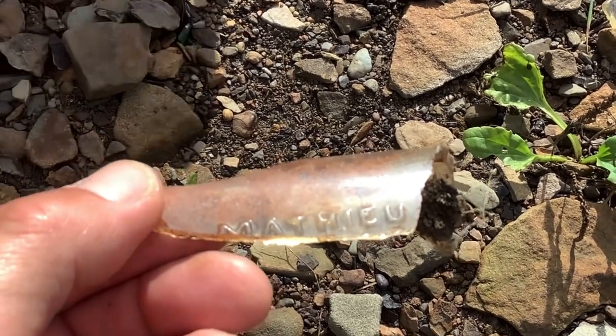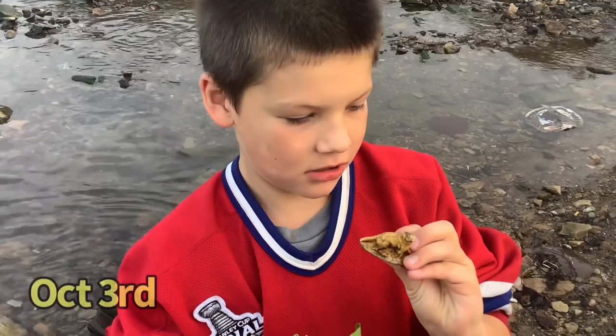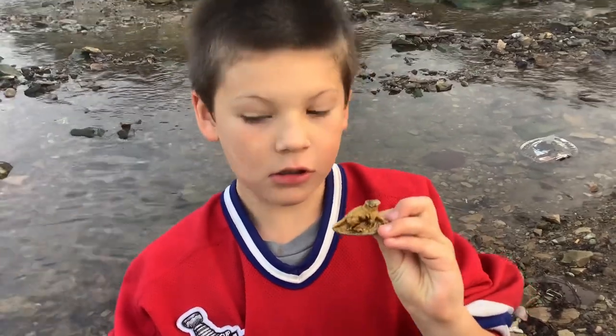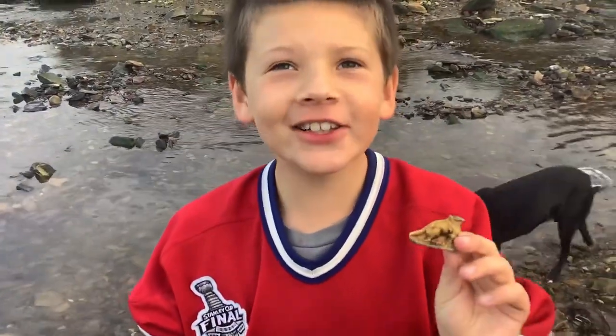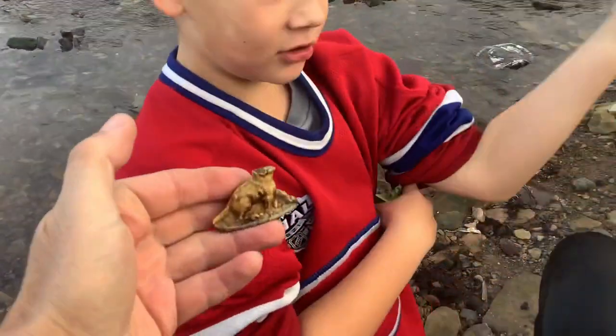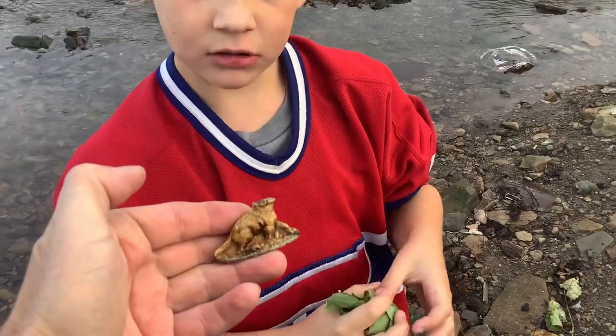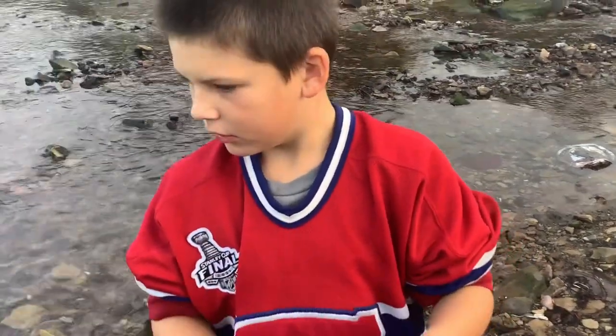Mike's here with total excitement and look what he just found — it's a Wade Whimsy. You can see I don't know if this one's a fox or another dog but it's definitely headless, and it's not surf tumbled. That's a really great find Mikey, good job.